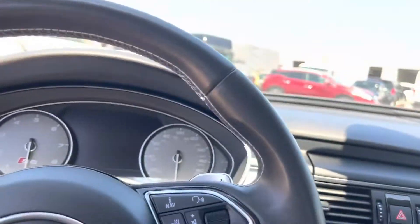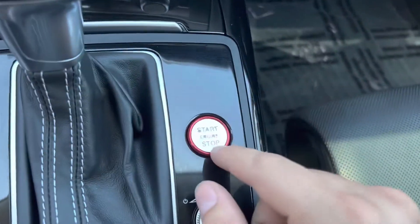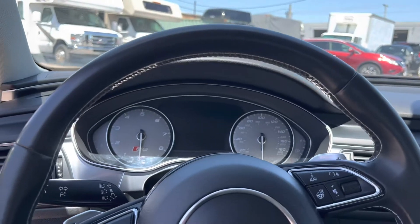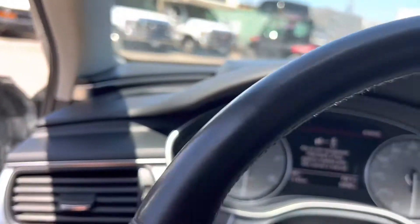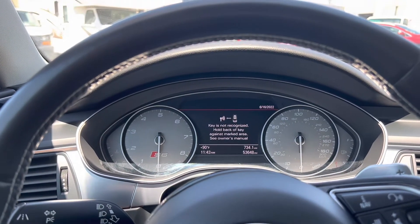We're going to go ahead and come into the car. The wear on the vehicle is all right here in this button — it's the only thing that shows any sort of wear on the whole car. Looks like the key battery is low, not a problem. Hold the back of the key against the marked area — see owner's manual.